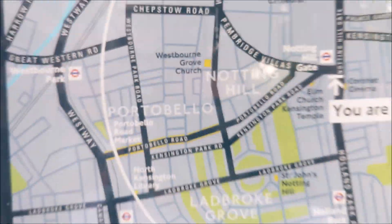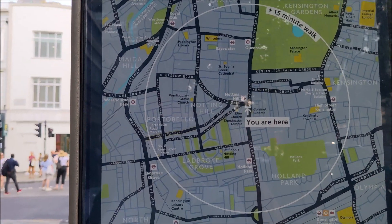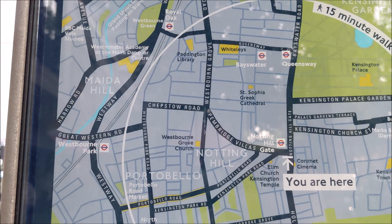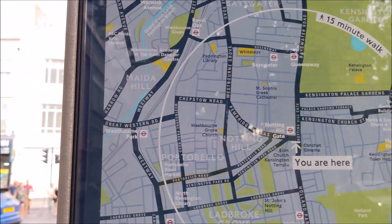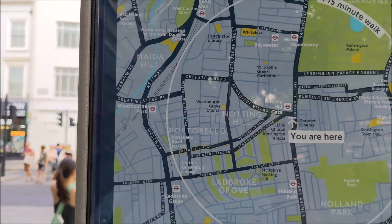On the Merlo Road — if you've seen Bedknobs and Broomsticks. While I'm there, I'm going to go down Pembridge Villas and see what there is down there. Then I might get on the tube at Westbourne Park for no reason whatsoever.